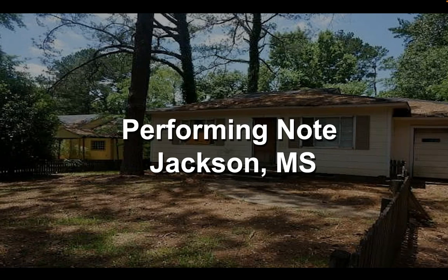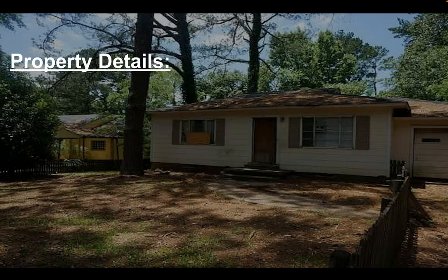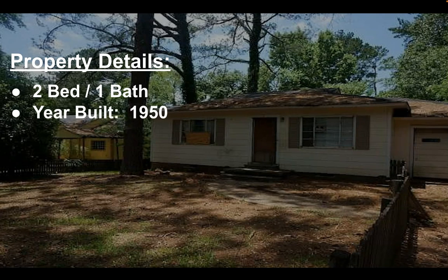Larry Hoffman here with LJH Investments. I just wanted to walk you through a performing note that I made an offer on. It's actually in Jackson, Mississippi. The property details: it's a two-bedroom, one-bath home built in 1950.